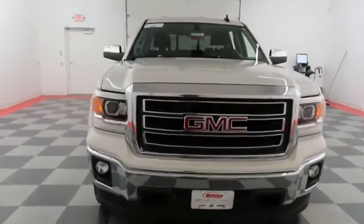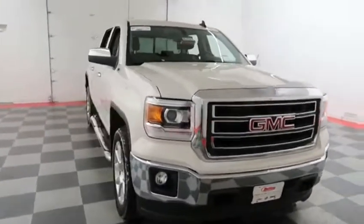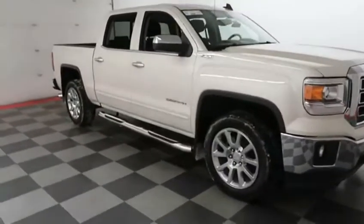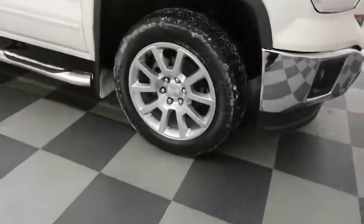Starting right away up front you have factory fog lamps and easy access heavy duty tow hooks, chrome bumper and grill. You also have chrome wheels.